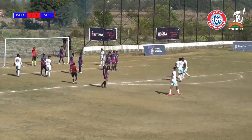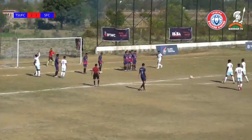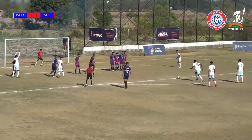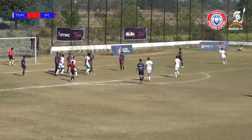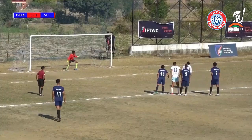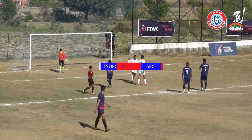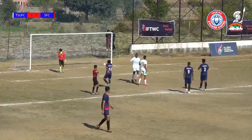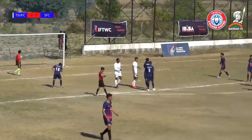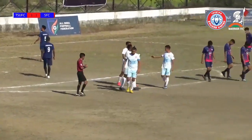It's a free kick right on the edge of the box. Kareem and Bedi standing over it — it will be Kareem. It was a venomous shot. Is that a handball? Yes! Sekom sends the keeper the wrong way. Well, it hasn't quite been the best game and a half for the striker, but that will do wonders to his confidence. Cool as you like.